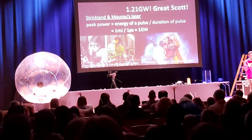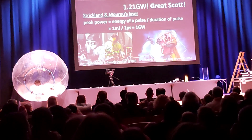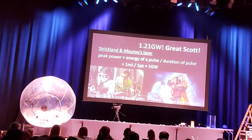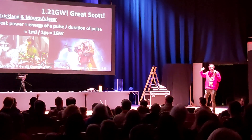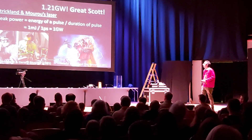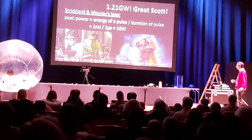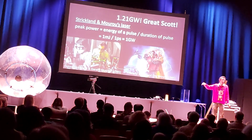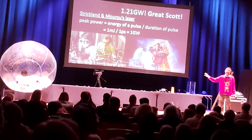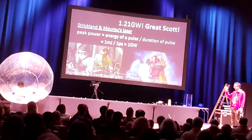The laser itself isn't on continuously for that period — what Strickland and Mourou's laser does is squeeze huge amounts of energy into a really tiny, short time. That's a fantastic thing — it lets us do lots of different things, including laser eye surgery in a very clean and precise way. The light power switches on for a very short time period before switching off, so there's no risk to the rest of the eye.